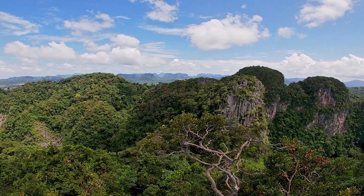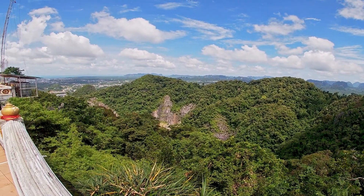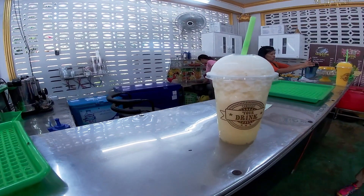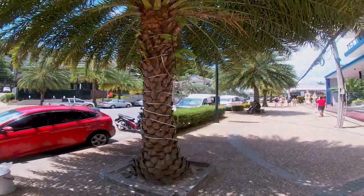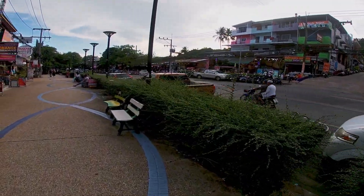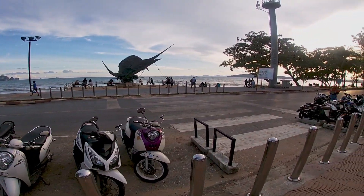Once we made the trek down, the fog and random showers had cleared so we enjoyed some smoothies from the shop at the bottom of the mountain before getting a Grab car back. When we got back to Ao Nang we were pretty hungry, so we stopped in at Ao Nang Boat Noodle for lunch and got fried rice and spicy mama noodles, which were pretty good.